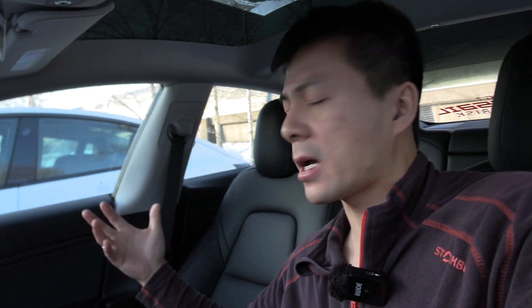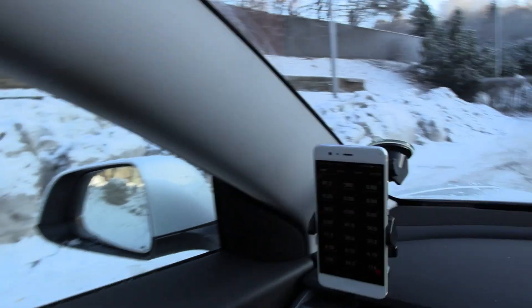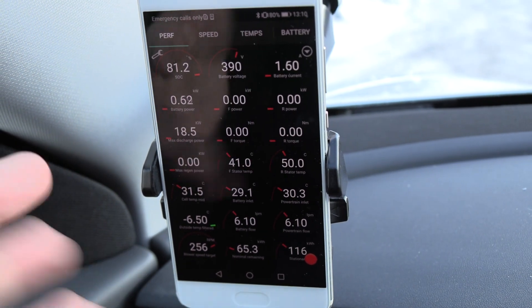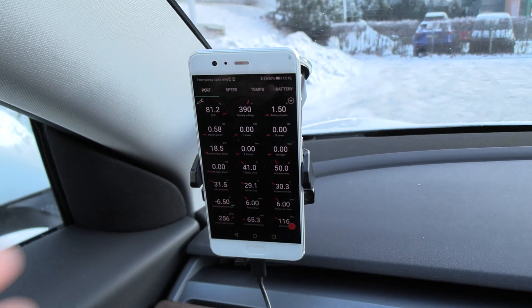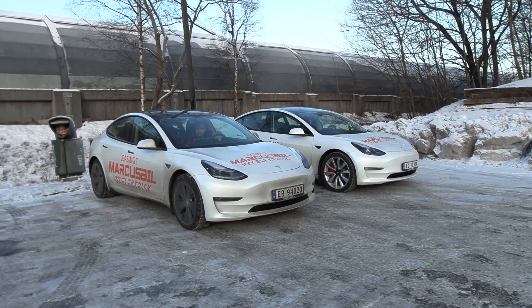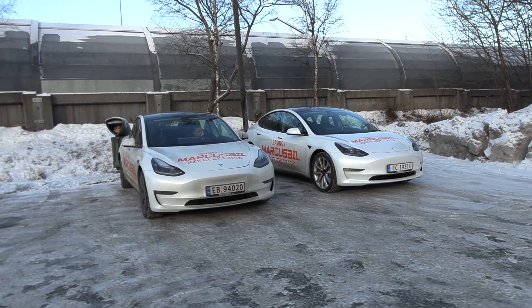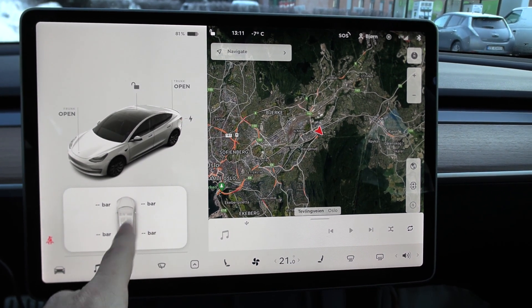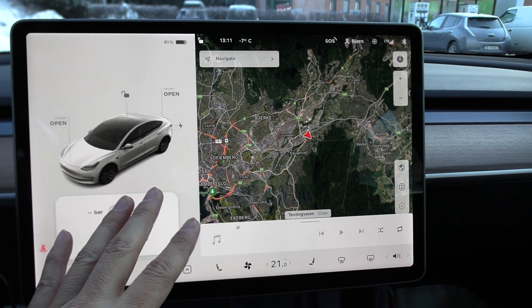Prior to this, Chris has been charging for quite a while and then parked for almost an hour, so his battery should be fairly okay — not too hot. My battery is at 31 degrees; I also preheated the battery, so both cars should have a similar battery temperature. We have air conditioning set to 21 degrees Celsius automatic, and the tire pressure is around 3.3 to 3.1 bar on both cars, so everything should be the same.